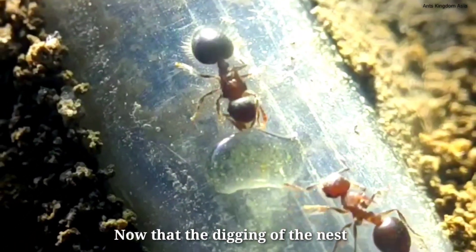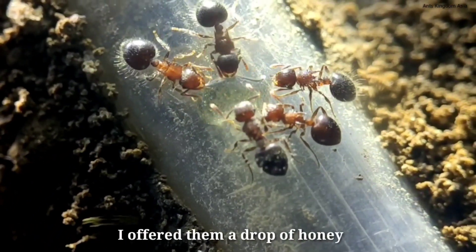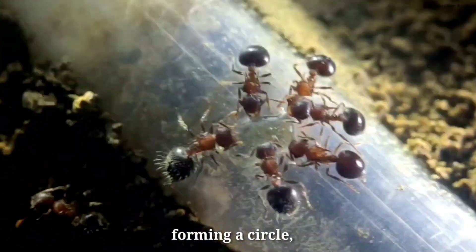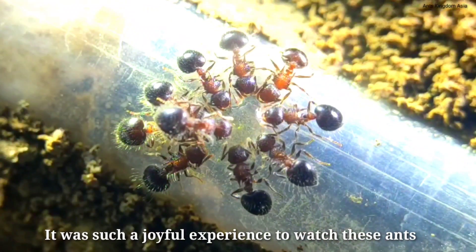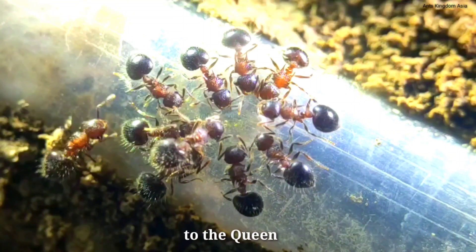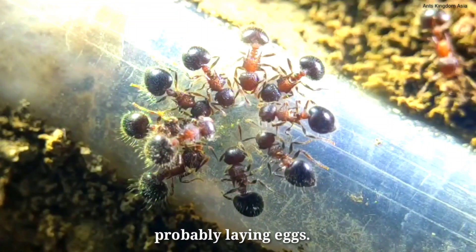Now that the digging of the nest was complete, it was time to feed these ants. I offered them a drop of honey and these ants seemed to love it. They gathered around the honey drop forming a circle and started drinking the honey greedily. It was such a joyful experience to watch. It appeared like some of them were also carrying the honey to the queen, who was now resting peacefully inside the nest, probably laying eggs.